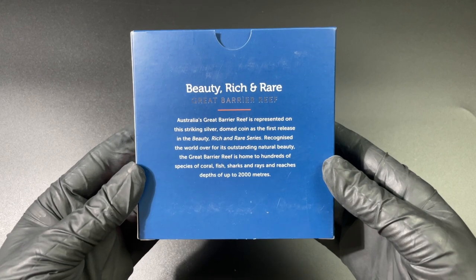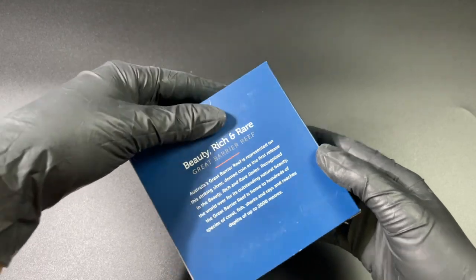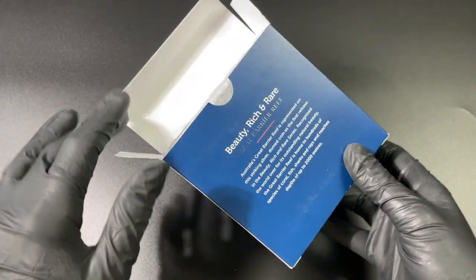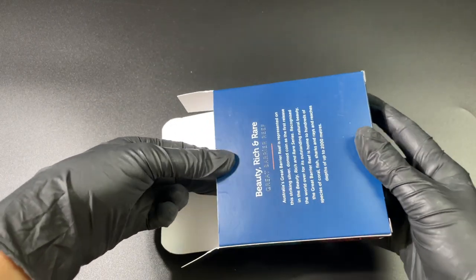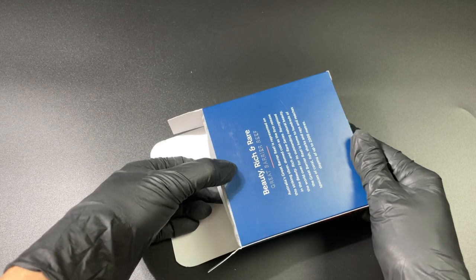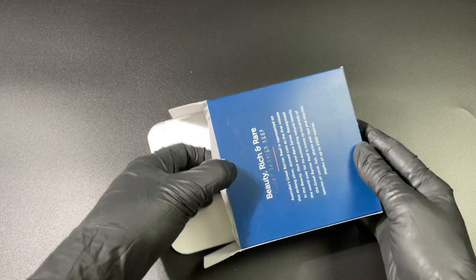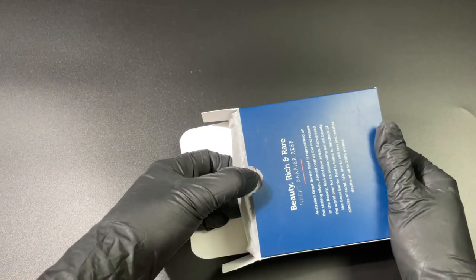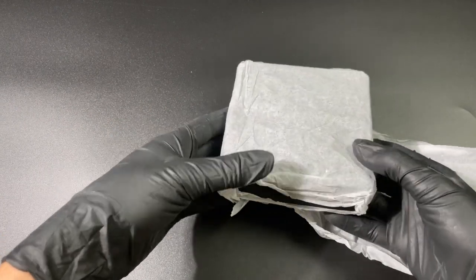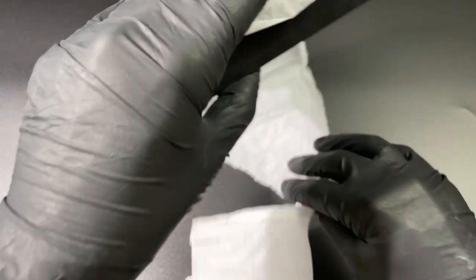You've got 'Beauty Rich and Rare' written on the silver box and some more information about the Great Barrier Reef. Now these silver boxes are a great example of how the RAM is trying to be a little bit more environmentally friendly with their new low-impact packaging. It's very tricky to get out; you've just got a little bit of light tissue paper there to protect the box itself.